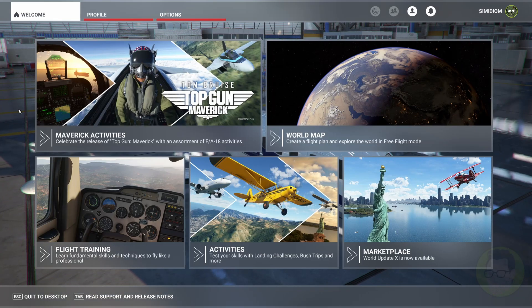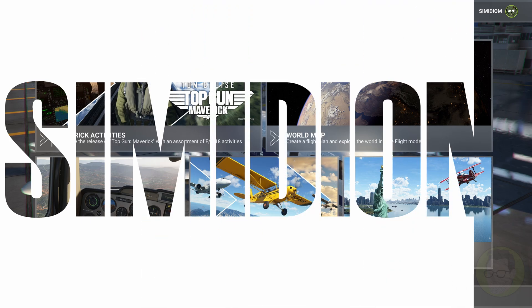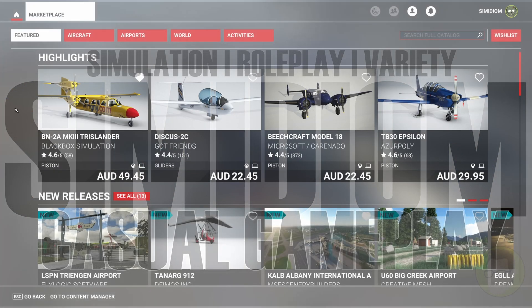G'day everybody and welcome to this really quick tutorial or quick fix on how to fix the problem of if you are trying to purchase something in Microsoft Flight Simulator on the marketplace and that buy and download is hanging and it's not doing anything, this is a quick and easy fix. I thought I might show you.